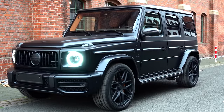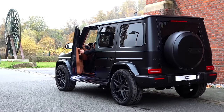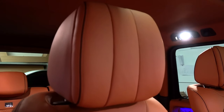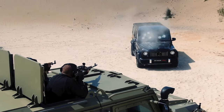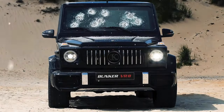When it comes to the exterior, the G-Class is instantly recognizable with its boxy, distinctive design that's both timeless and modern. Inside, the 63 AMG is the epitome of luxury — the cabin is a haven of high-end materials, from Nappa leather upholstery to natural wood trims. In terms of pricing, the 63 AMG sits at $350,000.